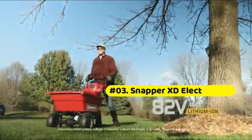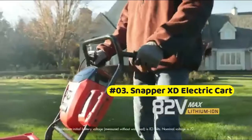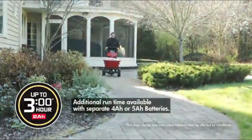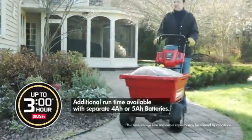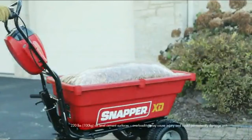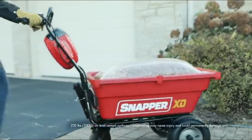Snapper XT 82V Max cordless electric self-propelled utility cart. Up to three hours, 180 minutes, run time with a Briggs and Stratton 82V lithium-ion battery. Charger and battery sold separately.